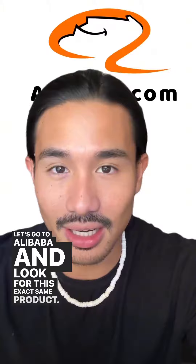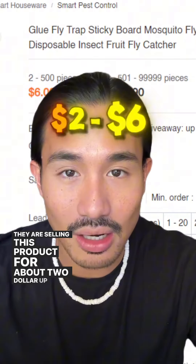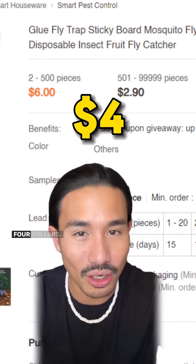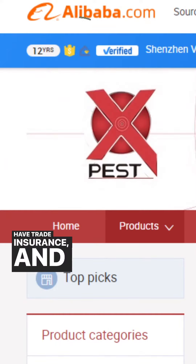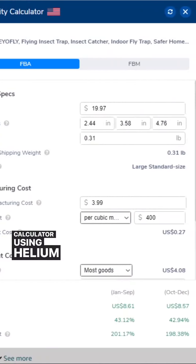We found this manufacturer and they are selling this product for about two to six dollars. If we're able to negotiate, we can bring it down to about four dollars. Make sure that you select manufacturers that have reviews, trade insurance, and gold supplier status so that they have more credibility. Let's go back to Amazon and put it in the profit calculator using Helium 10.